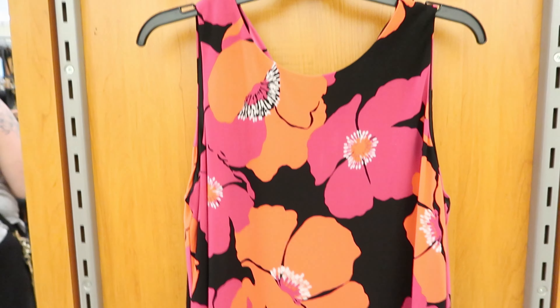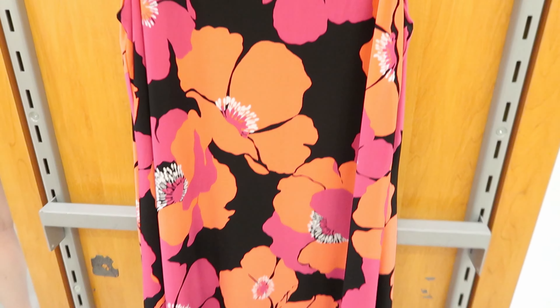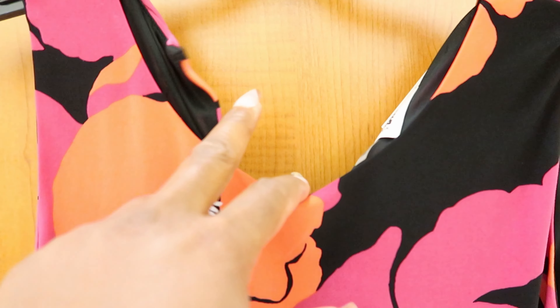This dress right here is by Ann Klein. It has been marked down to $20. It does not have pockets and it also has a button detailing along the back of the neck.